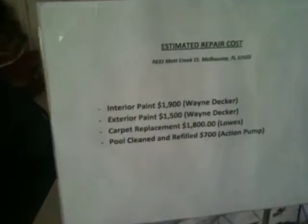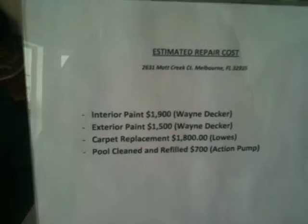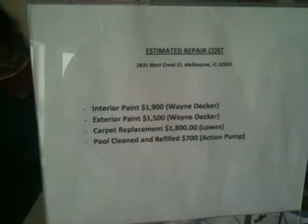Interesting — there's an estimated repair cost sheet here. Interior paint, exterior paint, carpet replacement, and pool cleaned and refilled. About $700 total — at least we know.